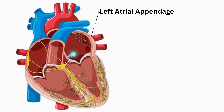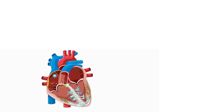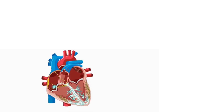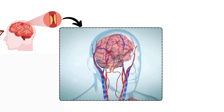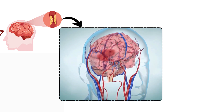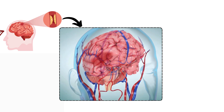The clots that form here can break loose and travel through the bloodstream. When a clot, also known as an embolus, leaves the heart, it can cause serious problems. If a clot breaks free from the left atrial appendage, it travels through the bloodstream and the journey of an embolus can end in disaster if it reaches the brain. When an embolus lodges in one of the brain's arteries, it blocks blood flow to that part of the brain, causing an ischemic stroke — the most common type of stroke, which can lead to severe disability or death.